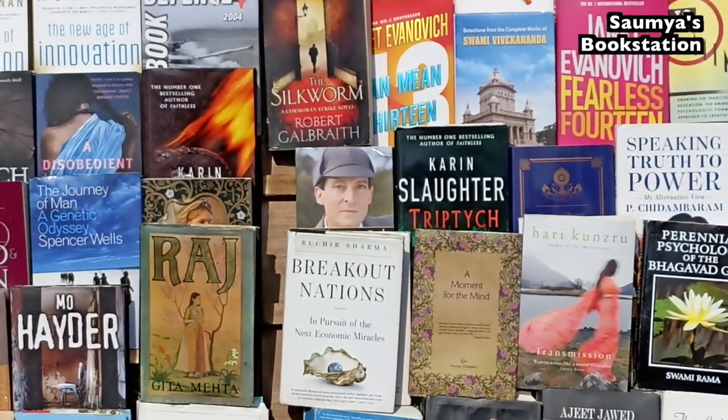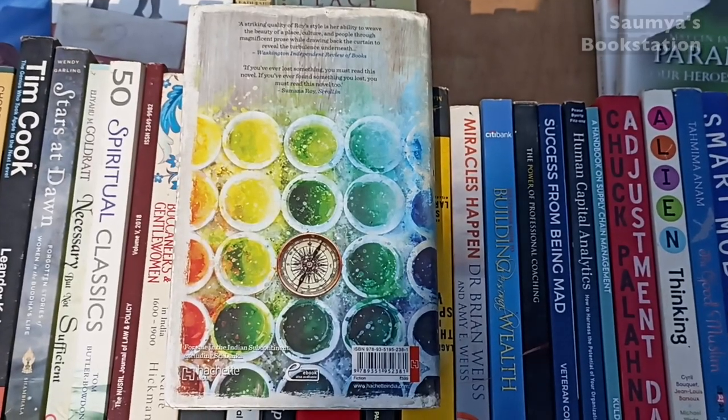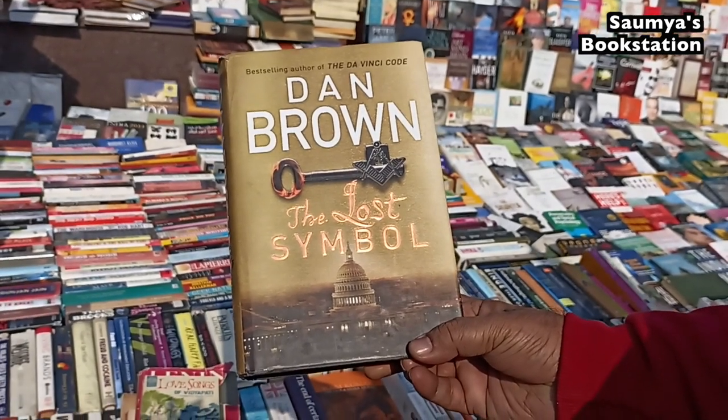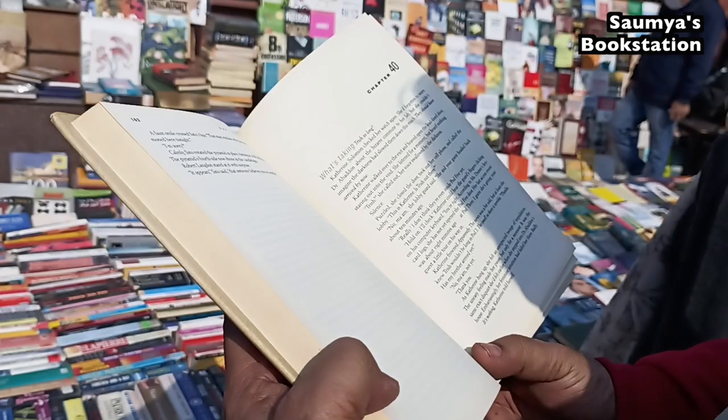This hardcover of All the Lives We Never Lived by Anuradha Roy was in a pretty good condition and it was for 100 rupees. The Lost Symbol by Dan Brown was also hardcover, original edition, and it was for 100 rupees as well.